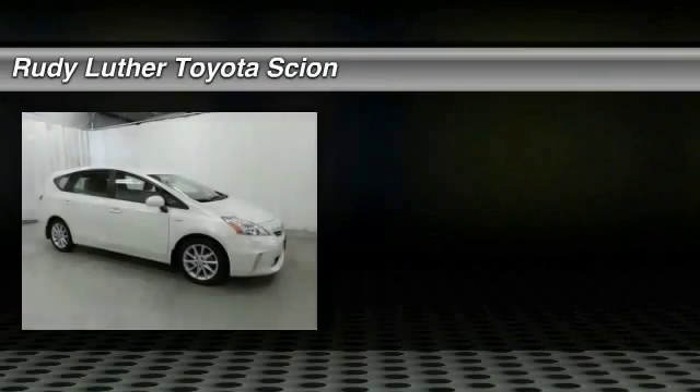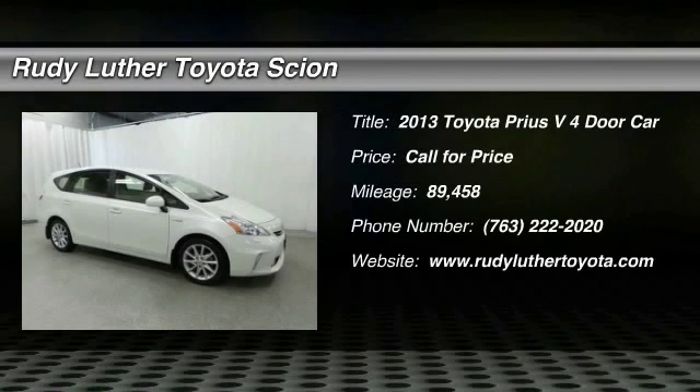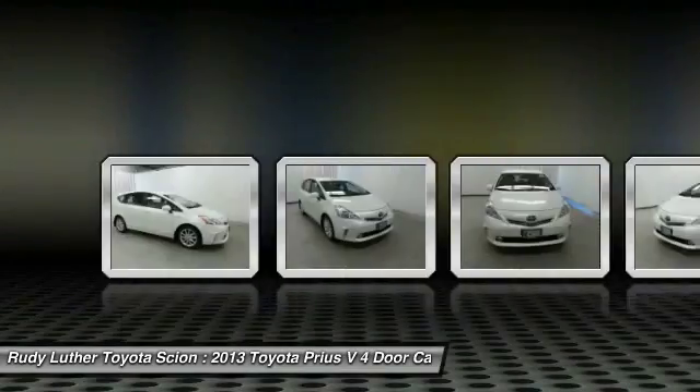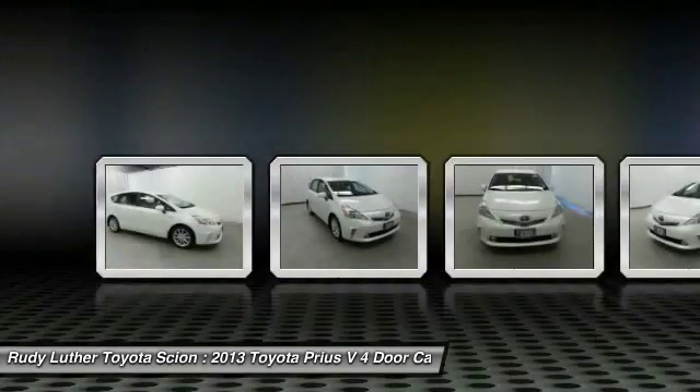Looking for the right vehicle? Check out the 2013 Prius. Prius offers harmony between man, nature and machine. Using the wind, the sun and advanced hybrid technology.